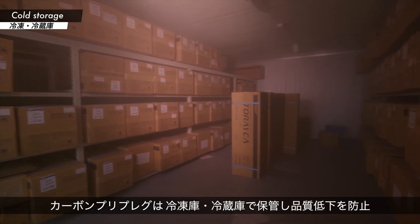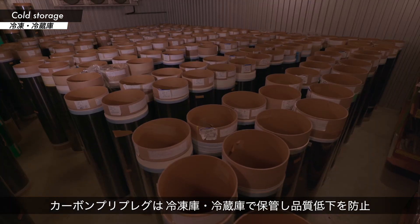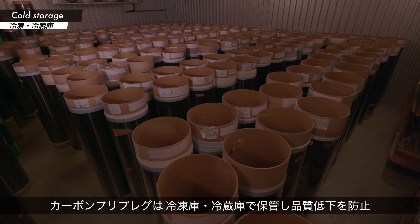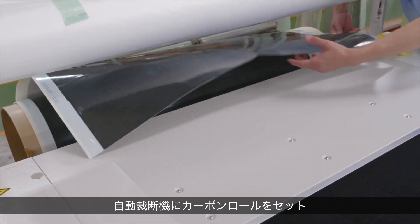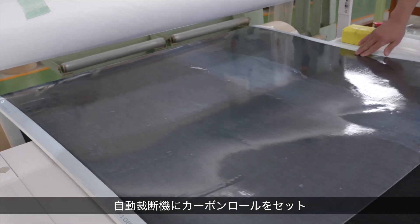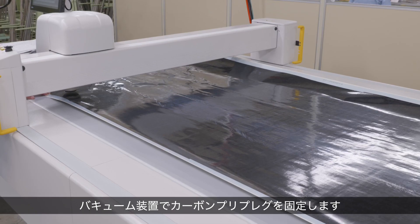Carbon pre-preg sheets are stored in a refrigerator freezer to prevent any deterioration of quality. A carbon roll is placed on the automatic cutting machine. A vacuum table holds the carbon pre-preg in place.